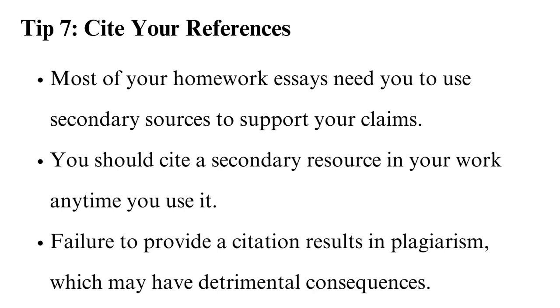Tip 7: Cite your references. Most of your homework essays need you to use secondary sources to support your claims. You should cite a secondary resource in your work any time you use it. Failure to provide a citation results in plagiarism, which may have detrimental consequences. Citing is the identification of sources you have used in your homework. In-text citations offer brief information about the source you have consulted. Citing should be done when paraphrasing, direct quoting, or summarizing. Direct quoting should be done around two to three times. Use quotation marks to highlight a direct quote. If the quote is more than 40 words, make the quote a separate paragraph.